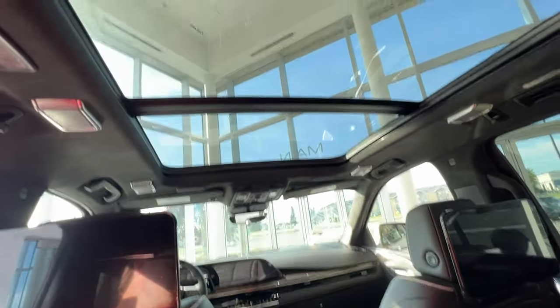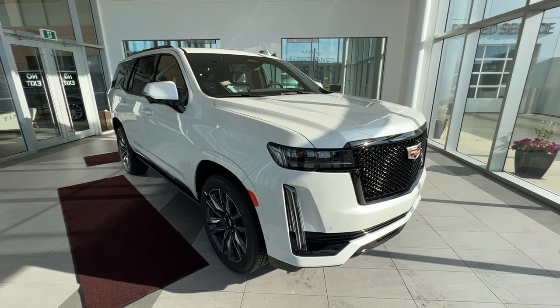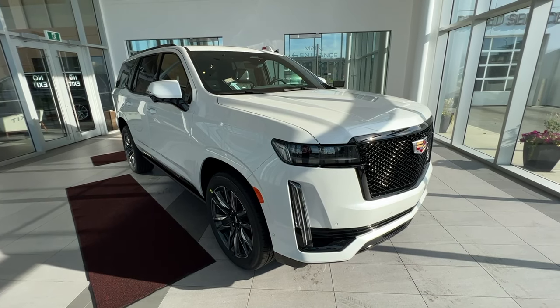Both the middle and rear seat passengers have a beautiful view of the panoramic sunroof. Thank you for checking out this quick review of a 2023 Escalade Sport Platinum. Make sure to like and subscribe to the channel, and we hope to see you at Wolf Cadillac very soon.